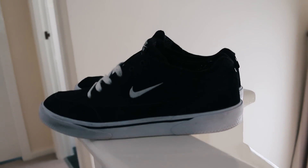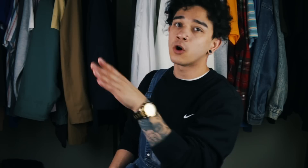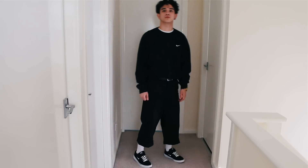I wore my black Nike GTS — side note, I recently cleaned them, big up the Crep Protect cure kit. Not a paid endorsement, but I specifically chose the Nike GTS because it's pretty much an all-black shoe with a white sole. It's got the small Nike swoosh on the side which I think matches the Nike sweatshirt really well — those two items look like they're made for each other.